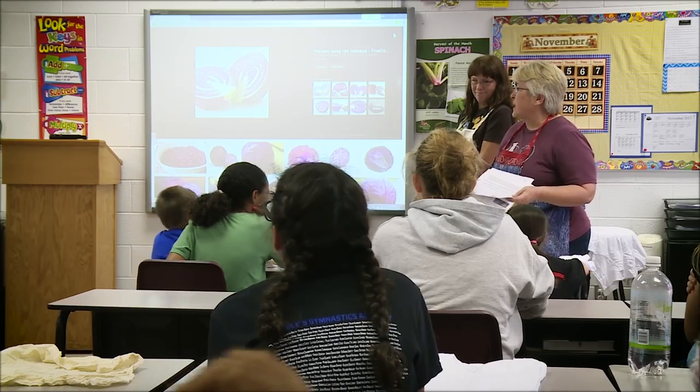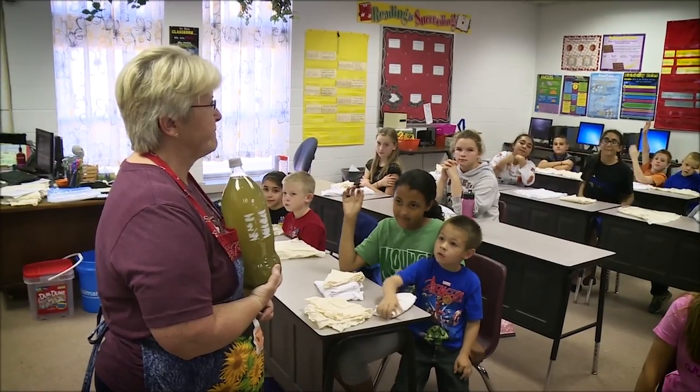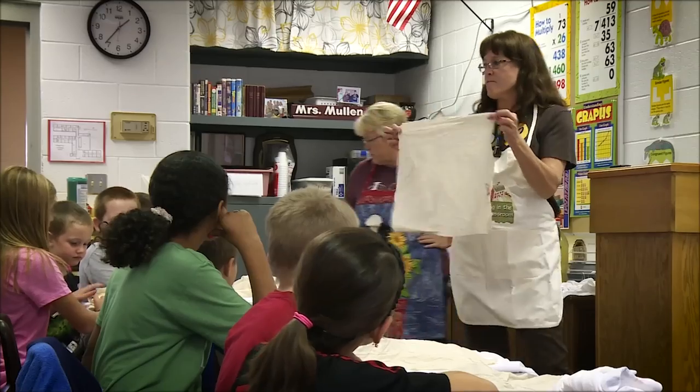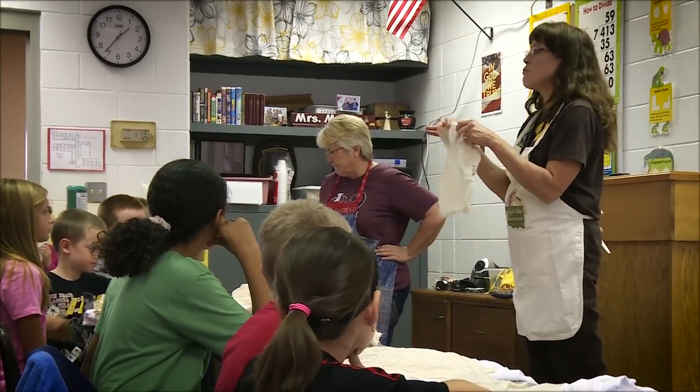They did tie-dyed bandanas with natural food coloring — natural food dyes made from vegetables. This is spinach juice. Vegetables have a long history as far as getting color from things. Colors come from a lot of different places.